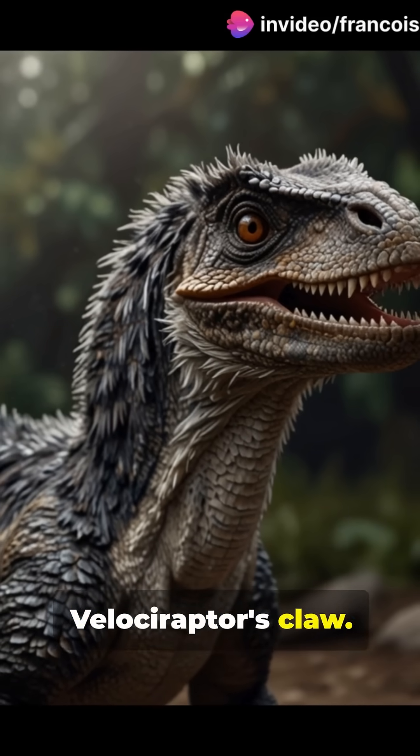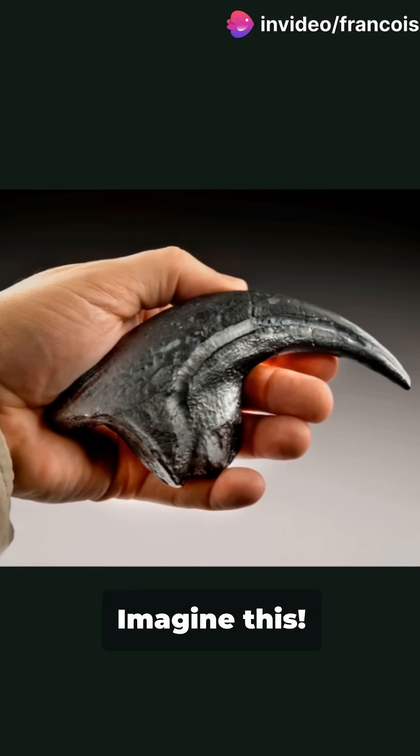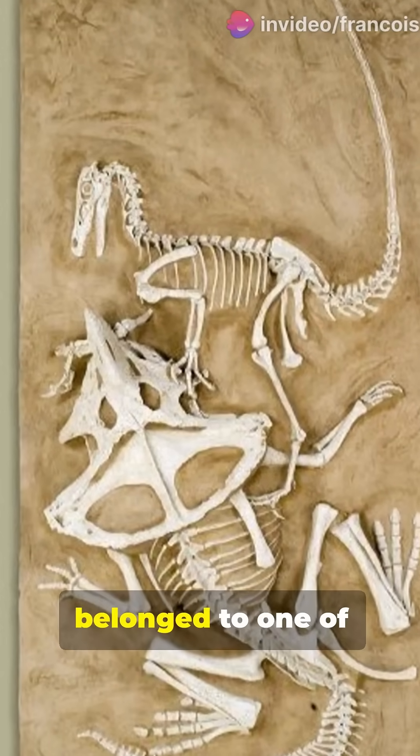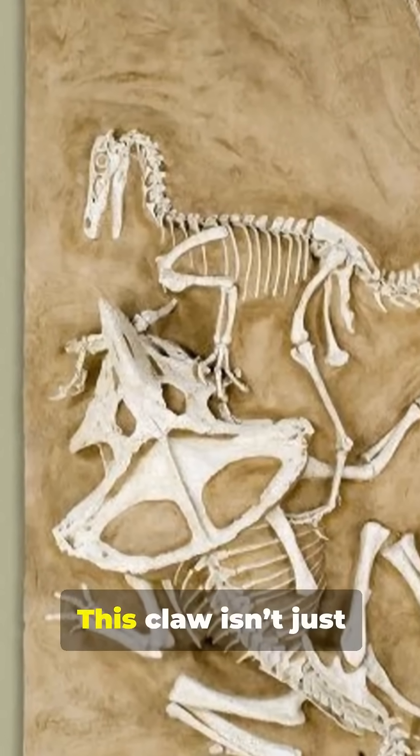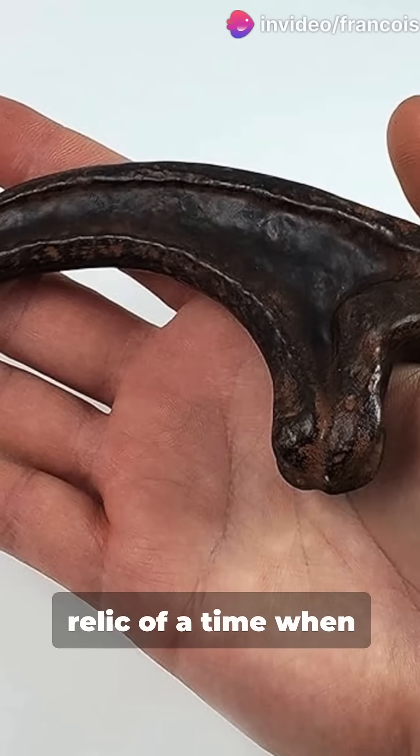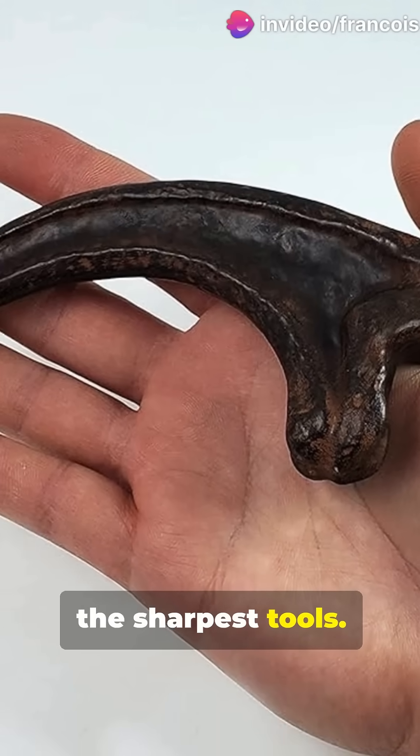This is why you need to see the Velociraptor's claw. It's not just old, it's extraordinary. Imagine this — you're staring at a claw that once belonged to one of the most fearsome predators to ever walk the Earth: the Velociraptor. This claw isn't just any ordinary fossil; it's a razor-sharp relic of a time when survival meant having the sharpest tools.